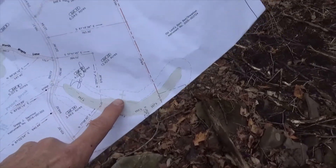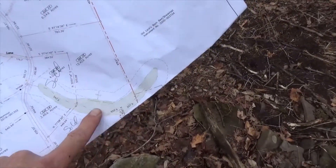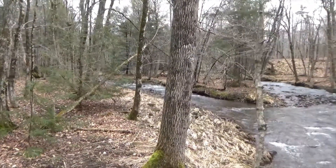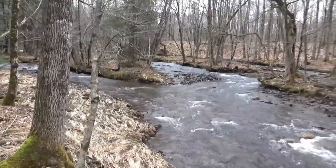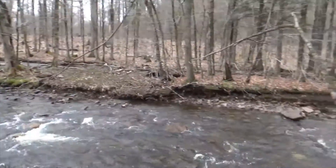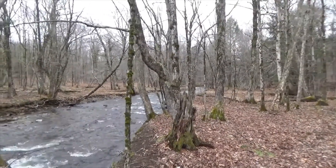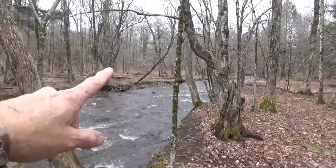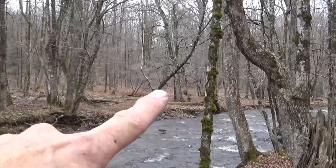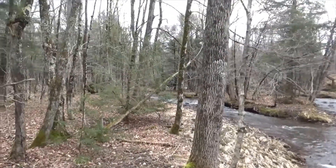Now we're about right here. The really unique property attribute here is not only do you have 655 feet of river frontage — the river splits into three sub-rivers through this section. So you've got one coming in here, one in the middle, and then one on the far side. So it creates these islands, and then it flows back all together into one big river just off the property. Over there are your corner markers for your southwest corner, and then this starts at 655 feet of river frontage on your south border heading east.